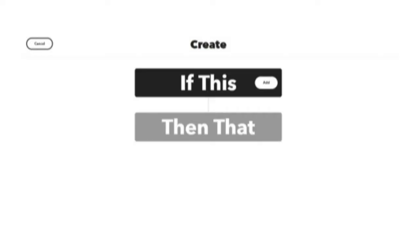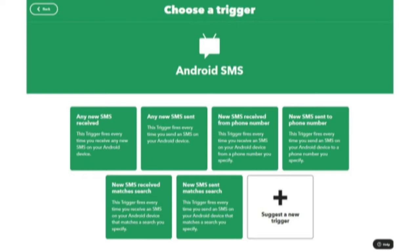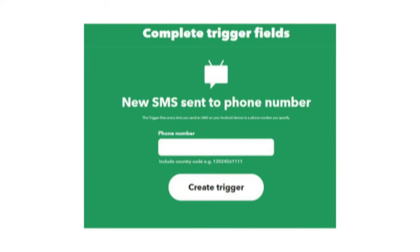Go into If This Then That and create a new applet. For the trigger, I chose SMS. If This Then That will ask you for some information if this is the first time you've used a trigger involving SMS. Next, you'll choose New SMS Sent To Phone Number. This trigger fires every time you send an SMS on your device to a phone number you specify. The phone number you specify is going to be your own phone number — that's for the sake of convenience.